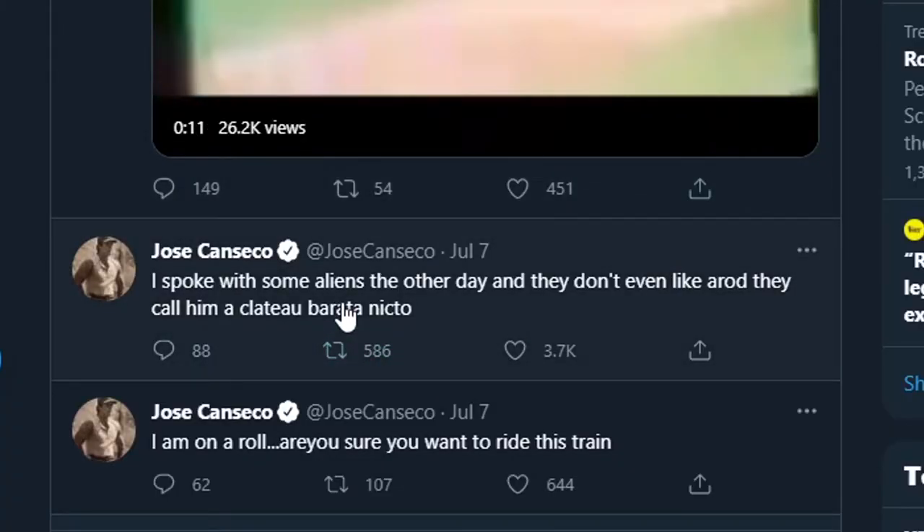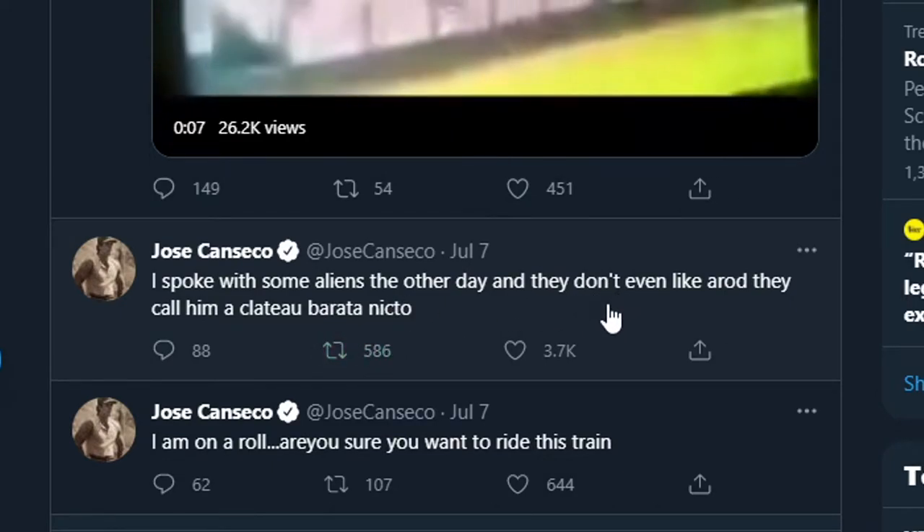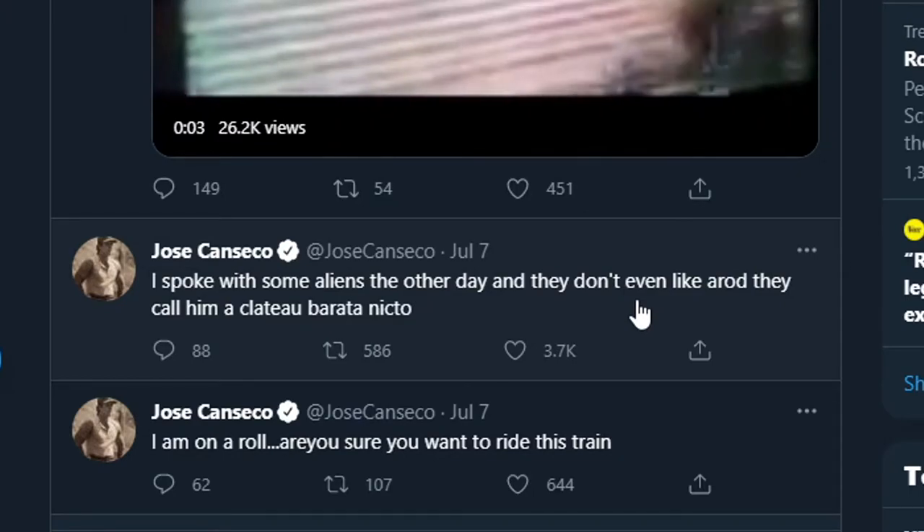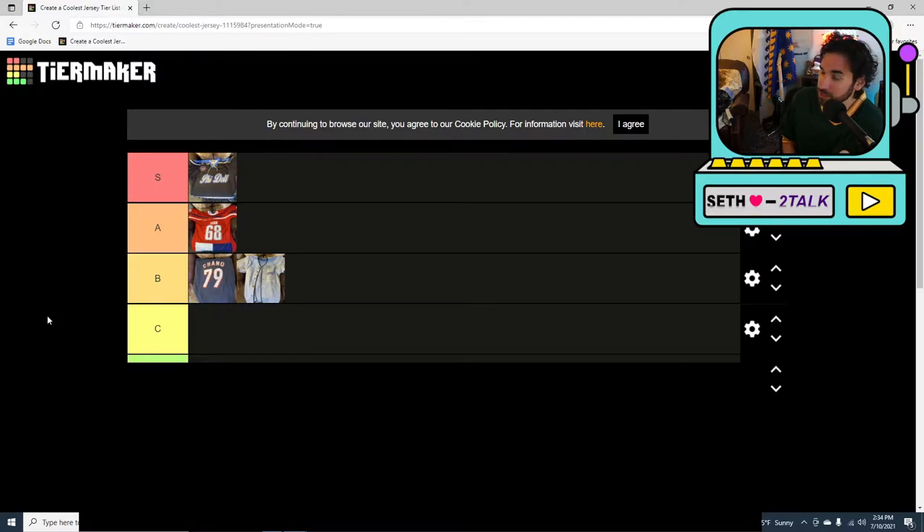Next jersey — speaking of former MLB players — Jose Canseco jersey. Funny thing about Jose Canseco: he's got a weird Twitter. And with that in mind, I'm an A's fan. I've been an A's fan my entire life, and I've never had an A's jersey until I bought this jersey.